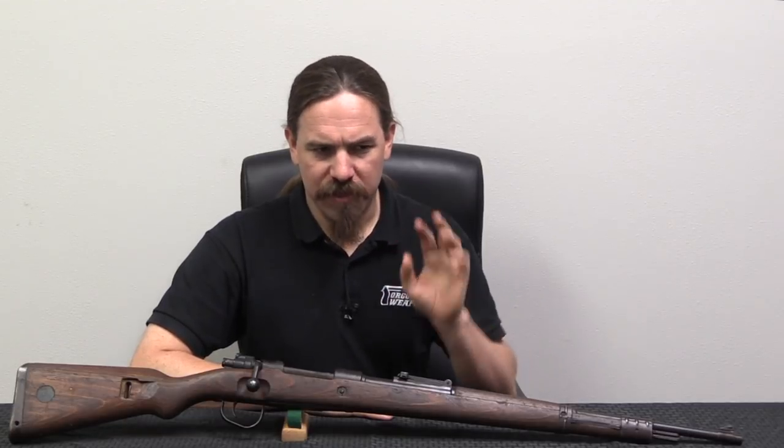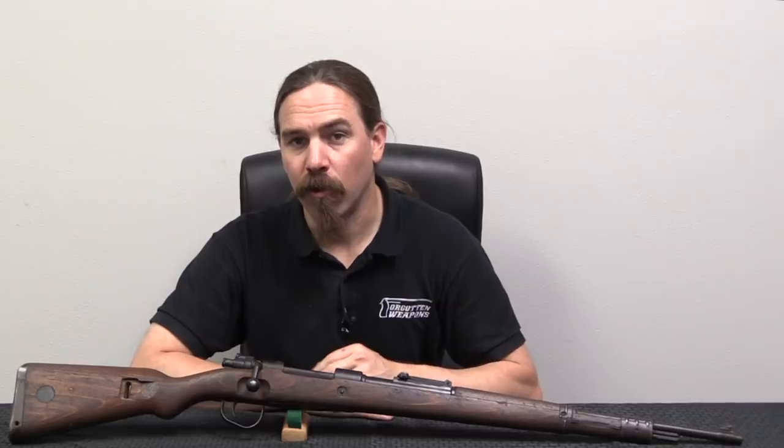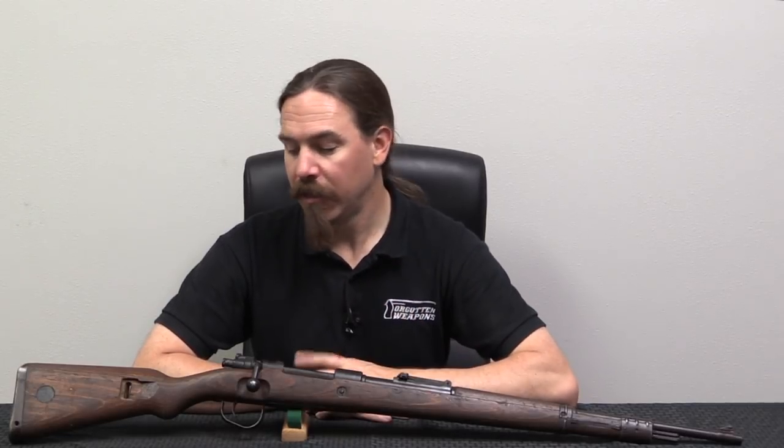Let's start by talking about the Czechs. What were they doing still making Mausers after the war? The Brno factory had been set up to manufacture Kar98Ks, as well as some other firearms, under German occupation during World War Two. And when the war ended, the Brno factory just kept on making these guns for commercial export. This was a good way to quickly get hard cash into the country and help a struggling post-war economy.